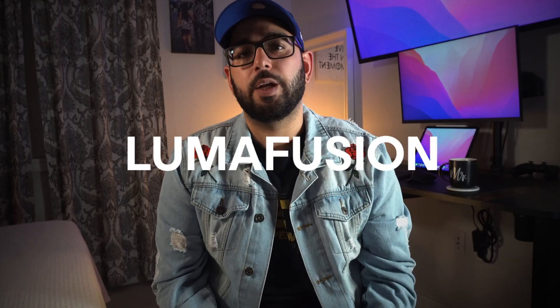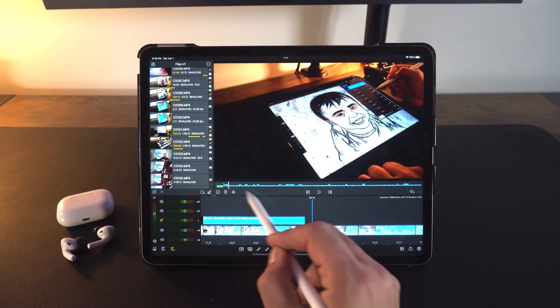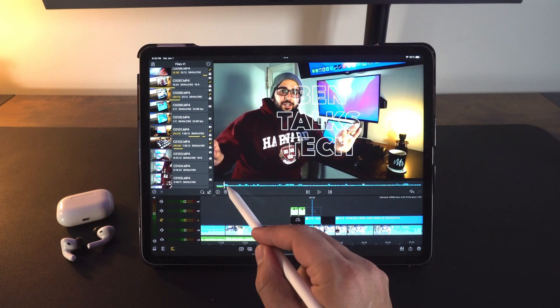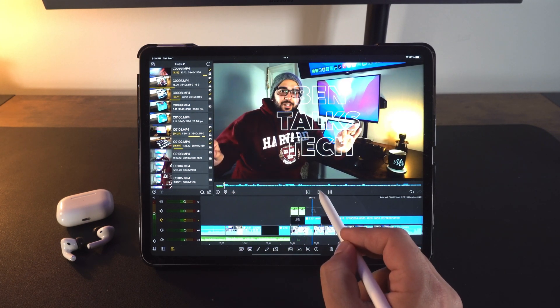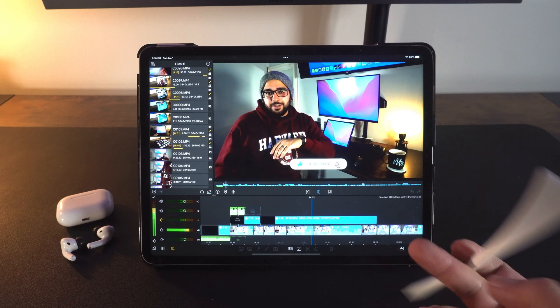If you haven't got something to organize yourself, my favorite is Notability. For the way the Apple Pencil works on it, I think it's the best. Number two for me has to be LumaFusion — this video is getting edited on LumaFusion. With the M1 iPad Pro's 12.9-inch mini-LED screen and ProMotion display, it is buttery smooth. I have a Sony mirrorless camera and the files are quite heavy, but it cuts through them like butter.